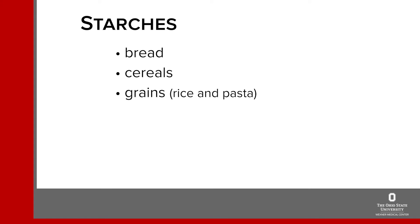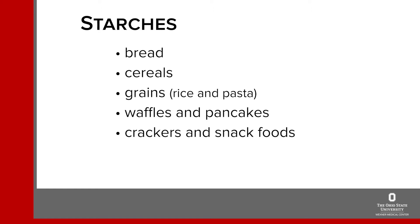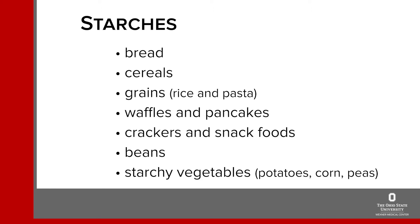Let's take a look at the food groups that are high in carbs. These are the foods you will need to include in your meals and snacks, but not too much at any one meal or snack. They are starches, which includes bread, cereal, grains like rice and pasta, waffles, pancakes, crackers and snack foods, as well as beans, some starchy vegetables like potatoes, corn and peas. It's good to eat these foods, just not too much at any one time.